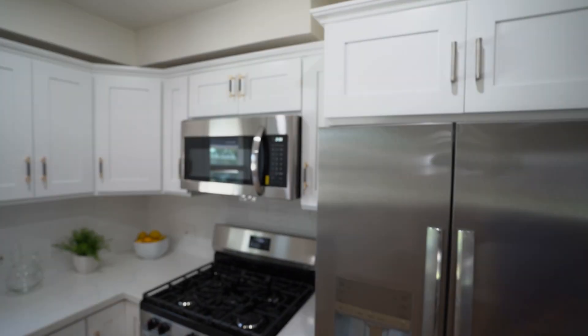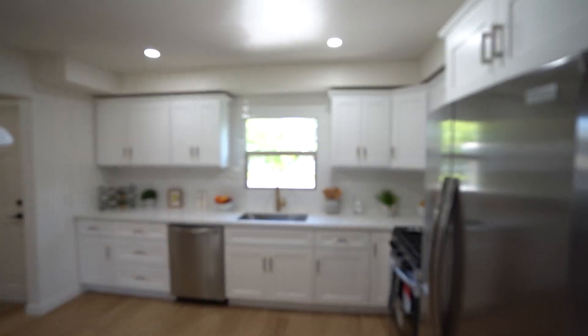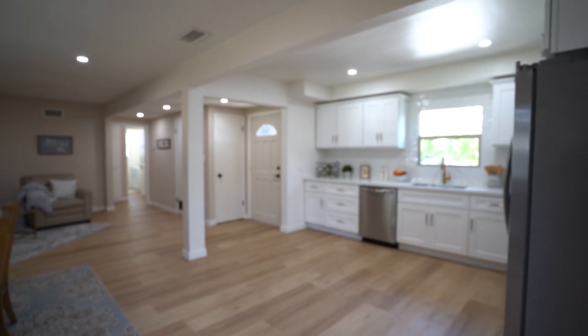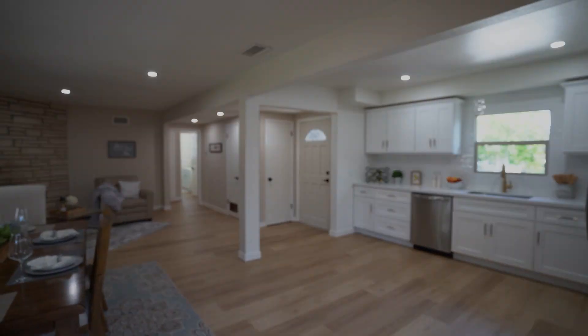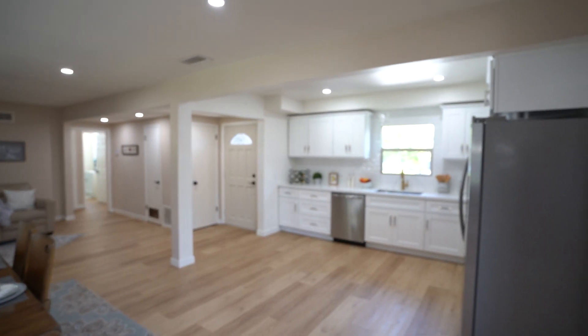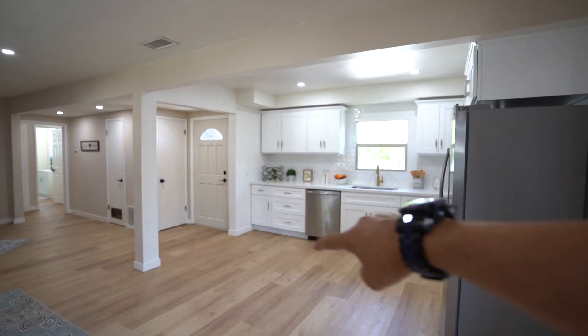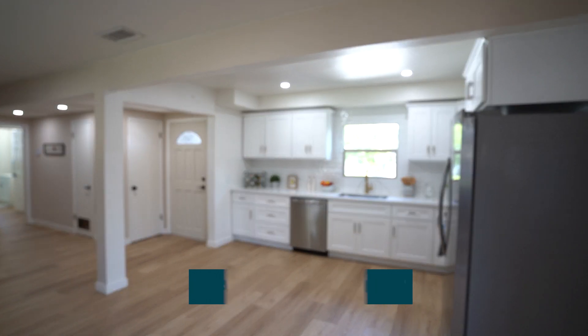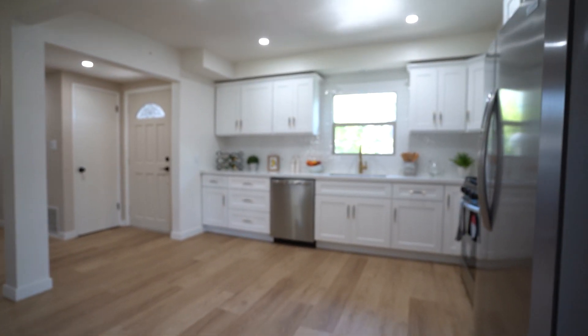This kitchen is approximately 10 by 11 feet — it's a rather small kitchen. My suggestion would be to place an island right in the middle, between the kitchen and the living room. There's plenty of room for a small island there. Let me know what you think about that idea — drop me a comment.